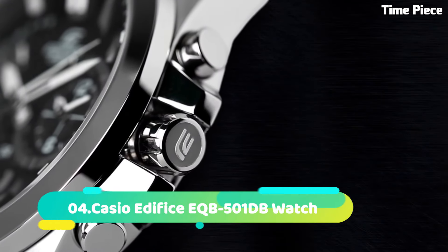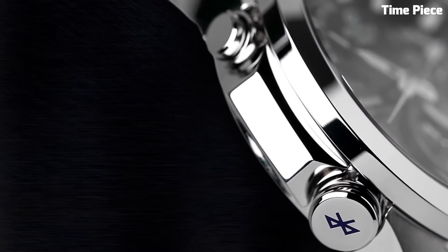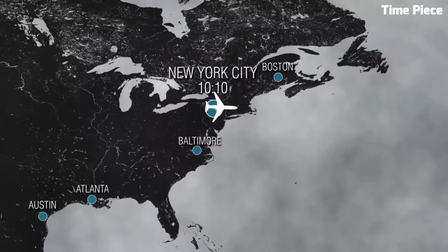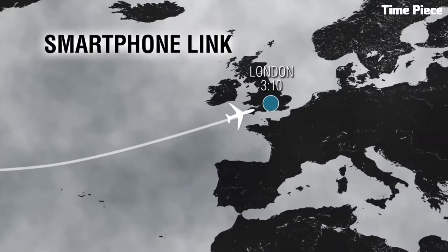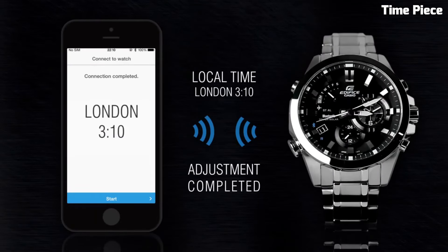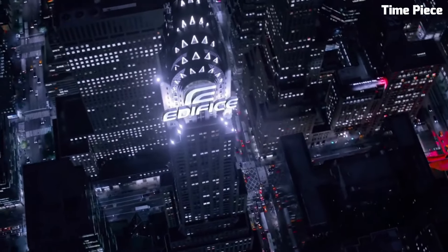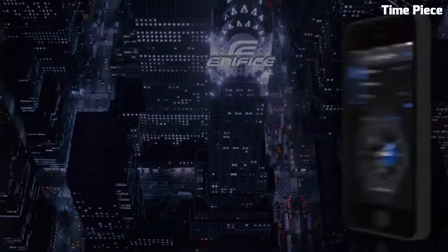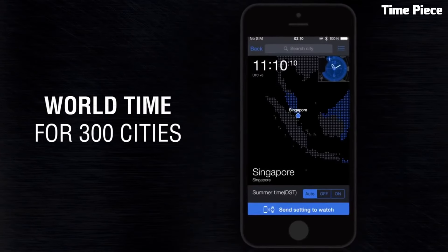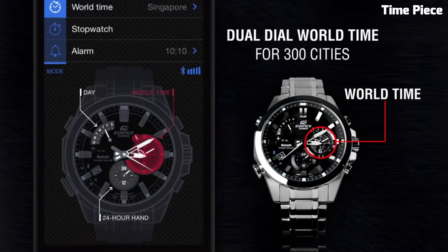Number 4: Casio Edifice EQB501DB. This is a stylish and innovative timepiece designed for the modern man. Encased in stainless steel, its 44mm case combines durability with a sleek aesthetic. This watch is equipped with Bluetooth connectivity, allowing it to sync with your smartphone for accurate timekeeping, world-time functionality, and automatic adjustment for daylight saving time. The black dial with contrasting silver-toned hands and markers provides excellent legibility.